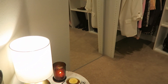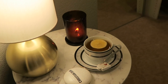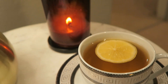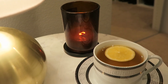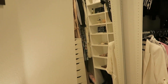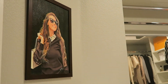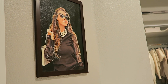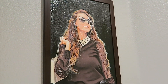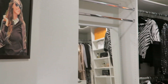Over here I have a cute tea station — if I'm getting ready I really like to have some tea, and I love to light a candle, it makes me feel so calm and peaceful. On this side I have a big, beautiful mirror — it was a very special gift from my best friend's sister. And this is a hand-painted gorgeous portrait of me!